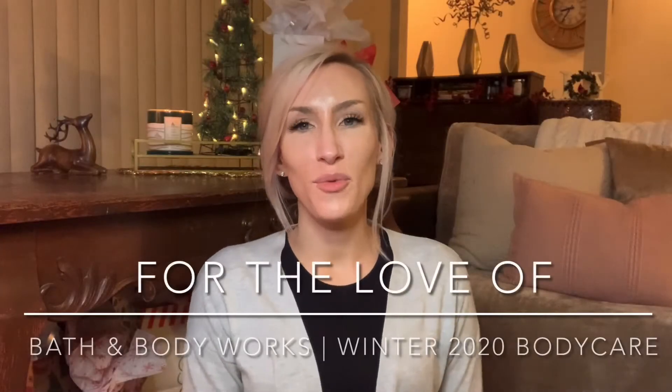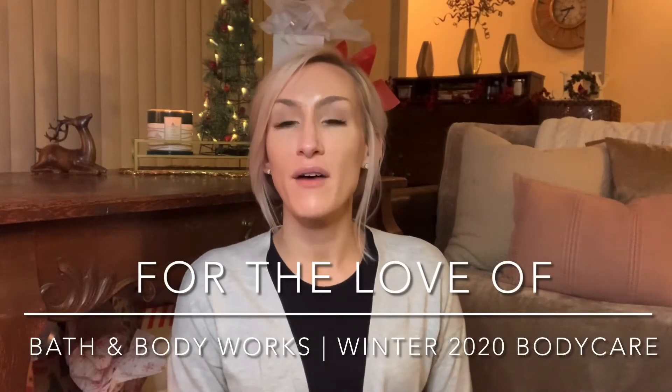Hello, hello you guys, it's Lauren. Welcome back to my channel for the love of. If you're joining me for the first time, I want to say welcome. Thanks for taking the time to click on this Bath & Body Works online body care haul. If you're a returning viewer or subscriber, welcome on back.